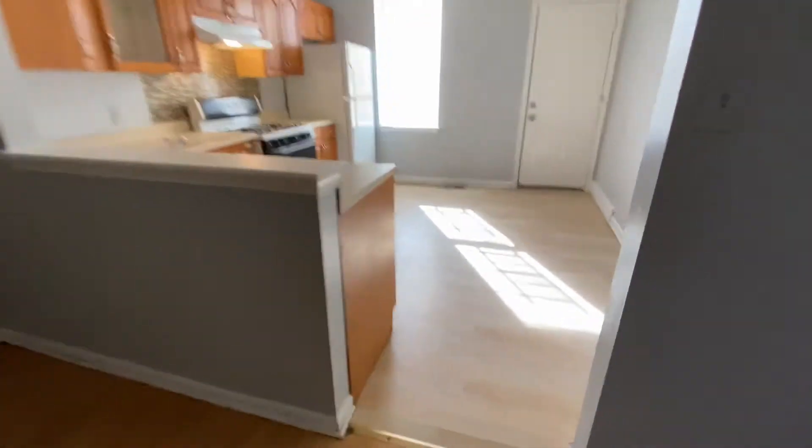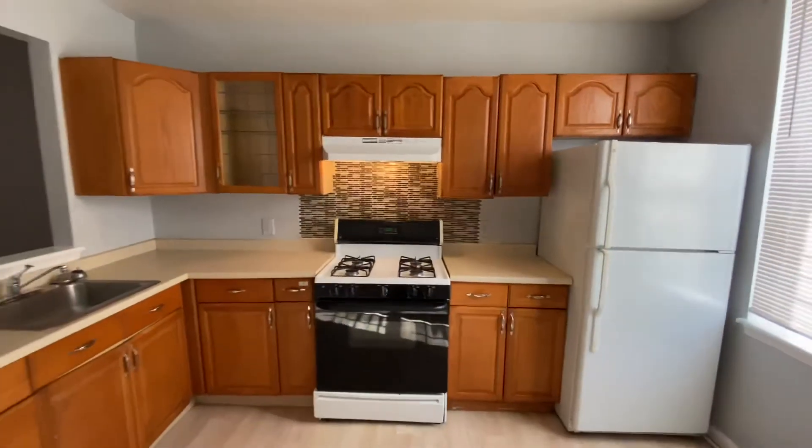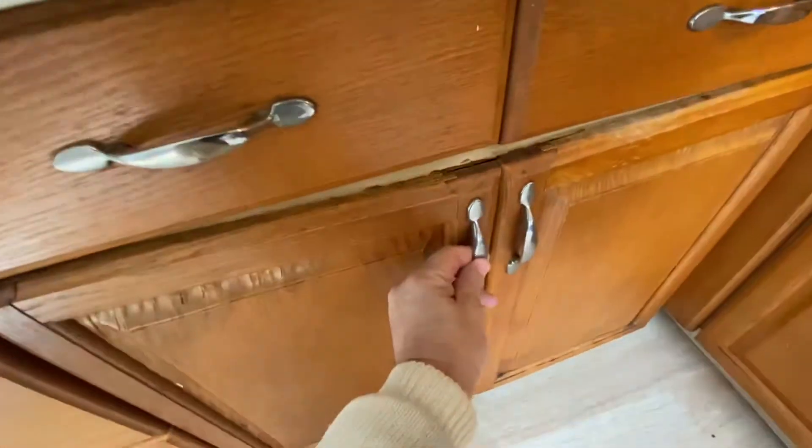Flooring looks clean, walls look clean, kitchen looks clean. Got a black backsplash — I believe that was already there. Cabinets look good; this one cabinet looks like it's functioning okay.